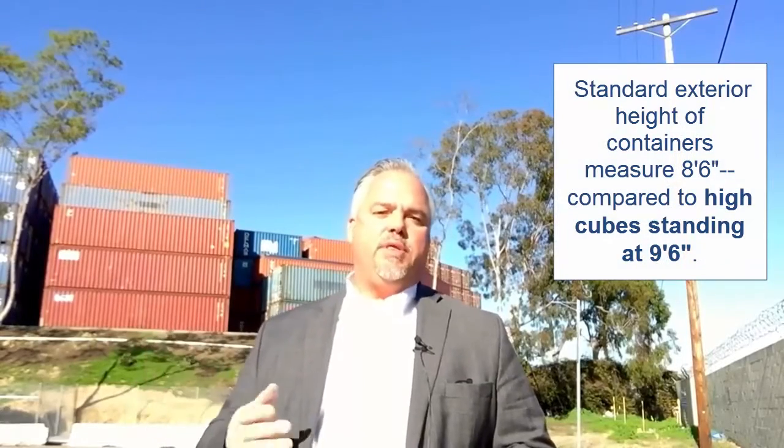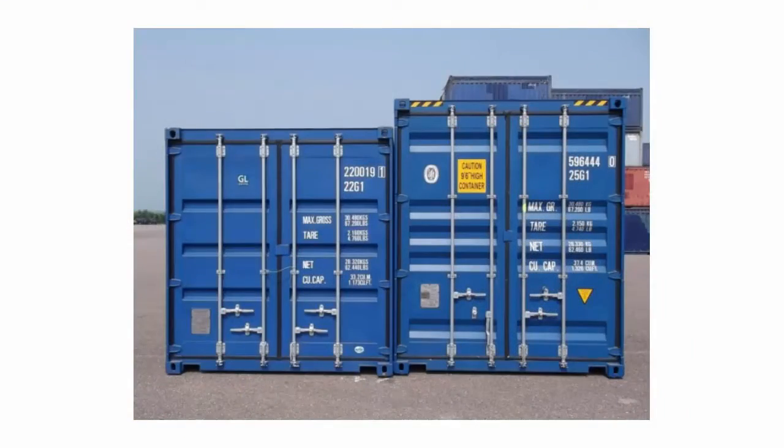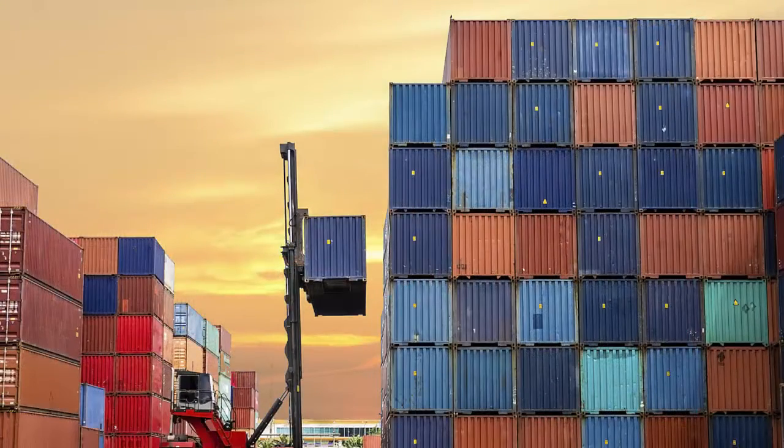The standard exterior height is 8 foot 6 inches, but there are also high-cube containers, which are 1 foot taller and stand at 9 foot 6 inches. Although there may be some slight variance of an inch or less in the interior dimensions, it's these standard sizes that make ocean containers so stackable and interchangeable across the various modes of transportation — truck, ocean, and rail.